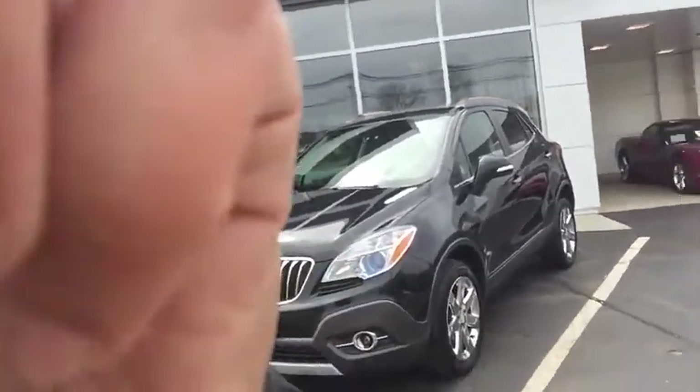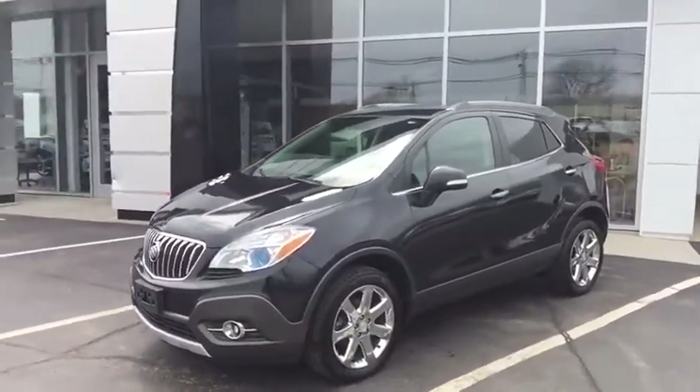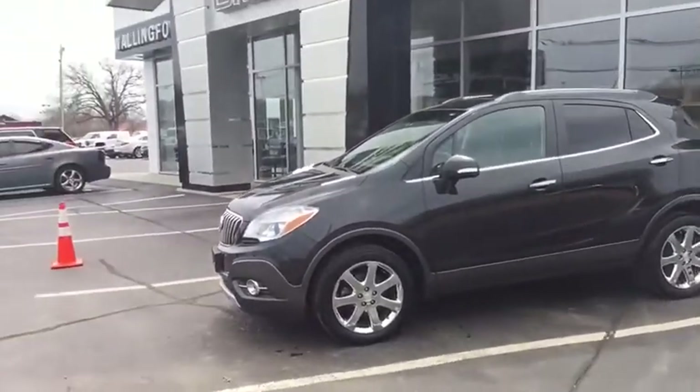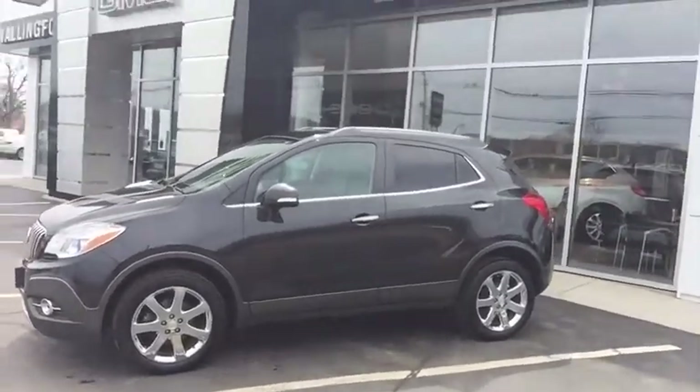This vehicle right here is a 2014 Buick Encore. It's a convenience all-wheel drive package, meaning you do get a 1.4 liter turbocharged engine making just around 135 horsepower. Of course you do get all-wheel drive in this as well, and a backup camera is going to be included.